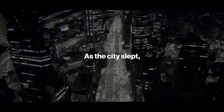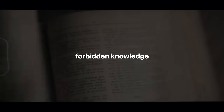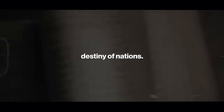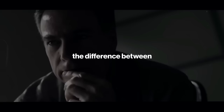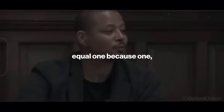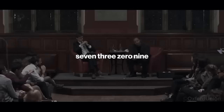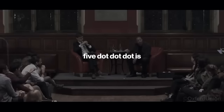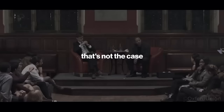As the city slept, Terence Howard unveiled a cryptic journal, each page etched with forbidden knowledge that could rewrite the destiny of nations. And that's what they say allows one times one to equal one, because 1.414213562373095... is the square root of two. But we know that that's not the case.